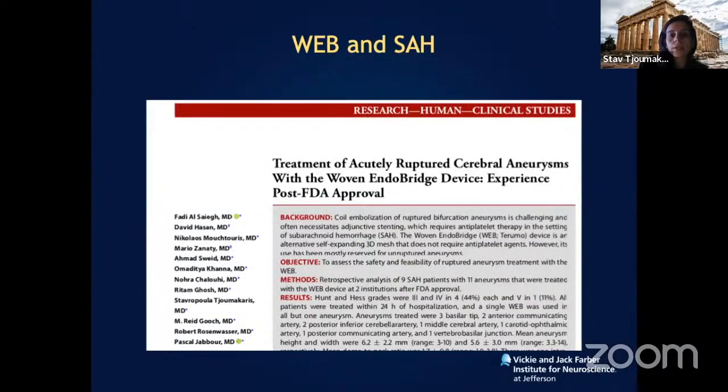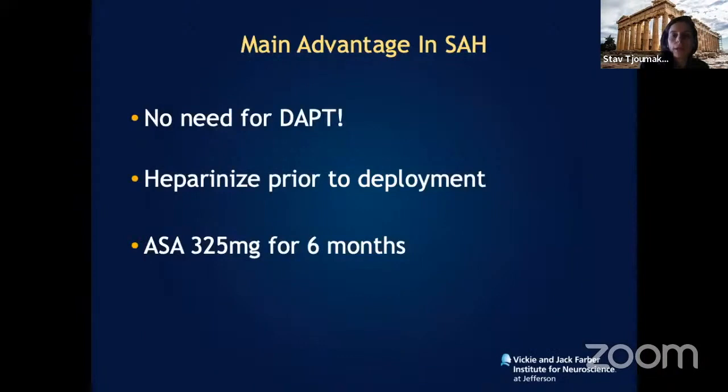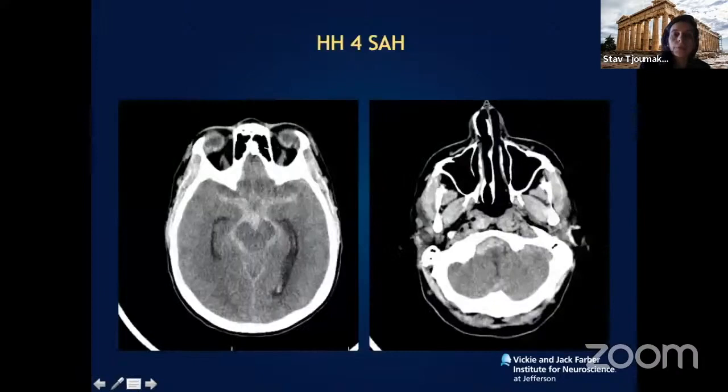One reason I particularly like this device is its utility for ruptured aneurysms. If a ruptured aneurysm has a wide neck, these cases almost always require microsurgery or clipping, because using a stent requires dual antiplatelet therapy — aspirin and Plavix — increasing the risk of perioperative hemorrhage. However, with the WEB device you only need aspirin or even no aspirin alone. One patient presented with a Hunt and Hess grade four subarachnoid hemorrhage with a wide-neck irregular basilar apex aneurysm — treated with a single device achieving complete aneurysm occlusion.